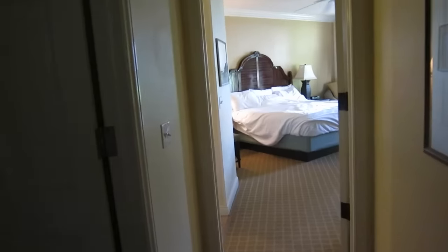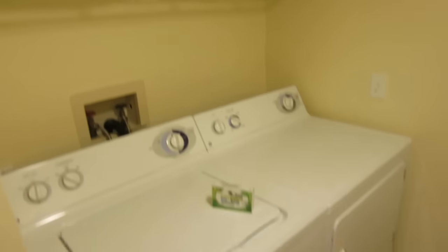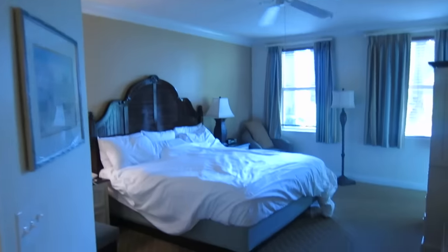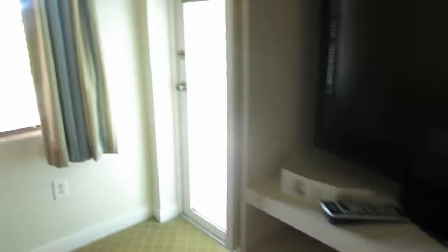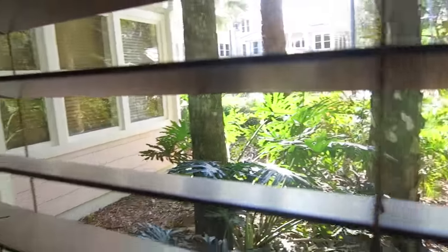Coming down this hallway you can see the bedroom. And here's the laundry room — I thought this was a bathroom at first, but no, it's a laundry room. There's also a TV and drawers in the bedroom, and a door out to the patio. What's outside? Plants! Hello plants — that's really nice.